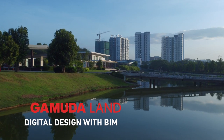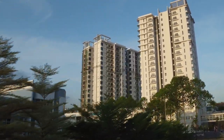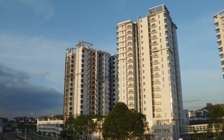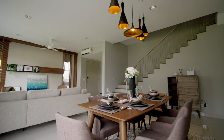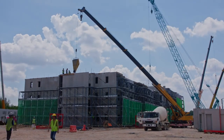Gamuda Land is Malaysia's premier property developer, driven to create holistic and sustainable townships in Malaysia and across the region. Higher quality homes are delivered by initiating innovations to design smarter while building faster and cleaner.